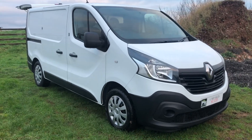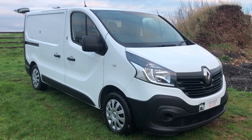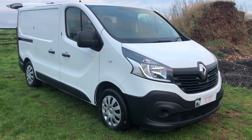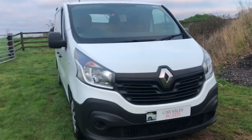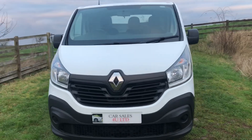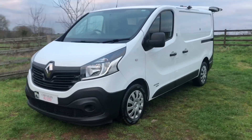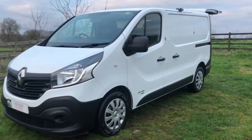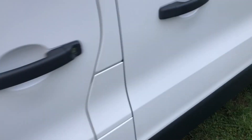Welcome to Car Sales Re Limited. Today we have a 2016 on a 66-plate Renault Traffic 1.6 Energy Business dCi. This has done 139,000 miles but it's a Quick Fit own vehicle. We've just had it off Quick Fit. It's got twin side loading doors and absolute full history.